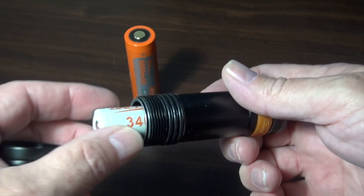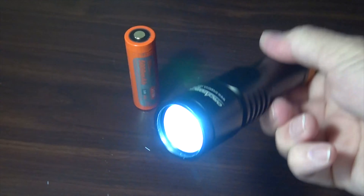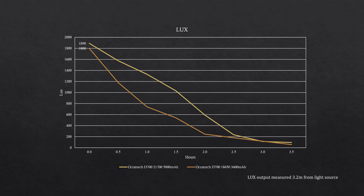One more thing I forgot to mention — the D700 is able to use 18650 batteries as well. So if you have spare 18650 batteries, you could use these as well.